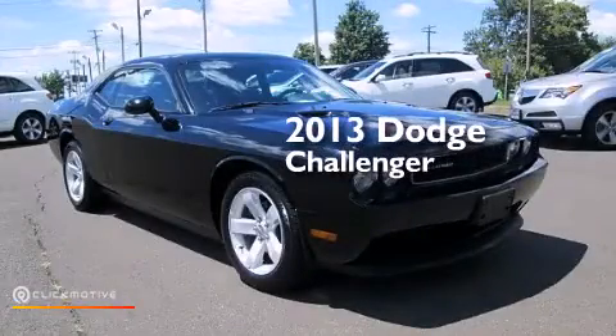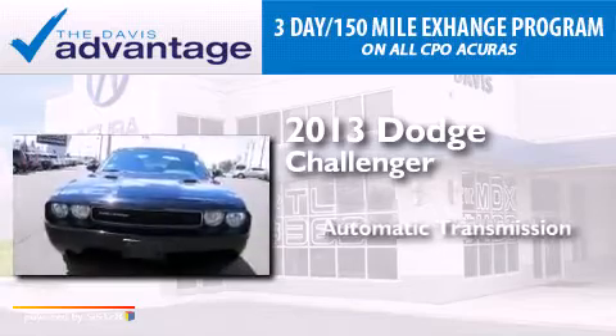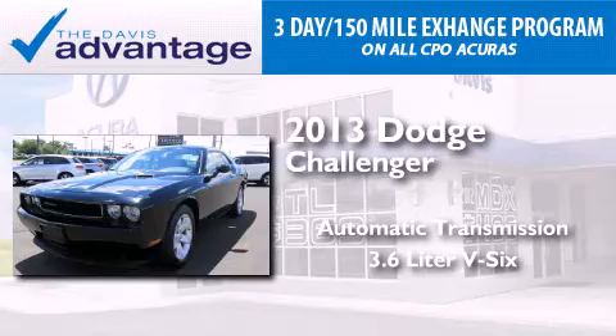This is a 2013 Dodge Challenger. This coupe has an automatic transmission and a 3.6-liter V6.